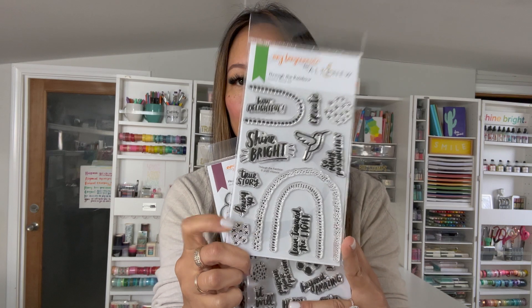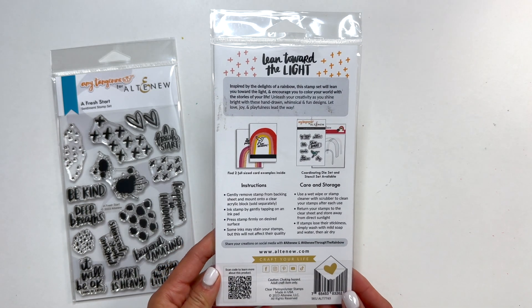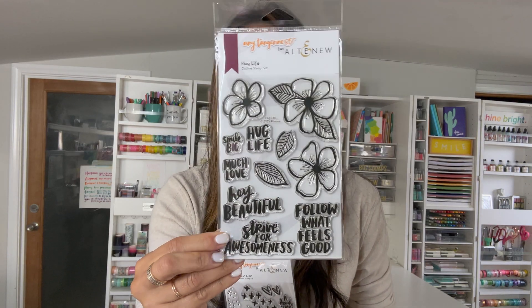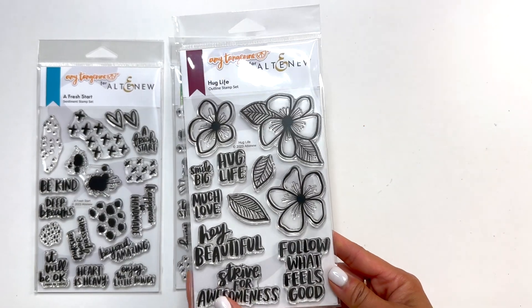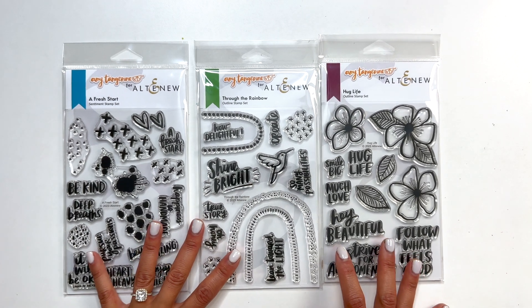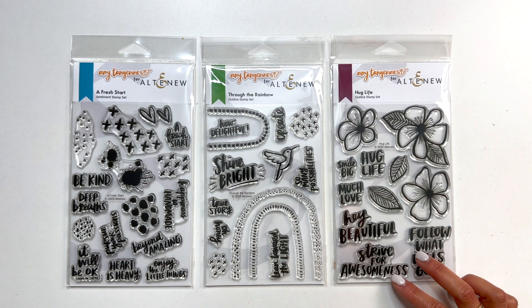Next, Through the Rainbow. With so many possibilities ahead, look through the delights of a rainbow. This stamp set will lean you towards the light and encourage you to color your world with the stories of your life. Delight in the crafting and creating as you shine bright. Hey Beautiful — want to add some positivity to a loved one's day? This set is a unique and fun way to add a touch of inspiration and positivity to any project. With its playful hand-drawn designs and meaningful messages, you'll be motivated to strive for awesomeness and follow what feels good.